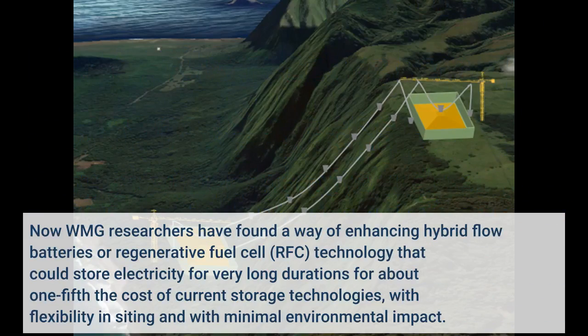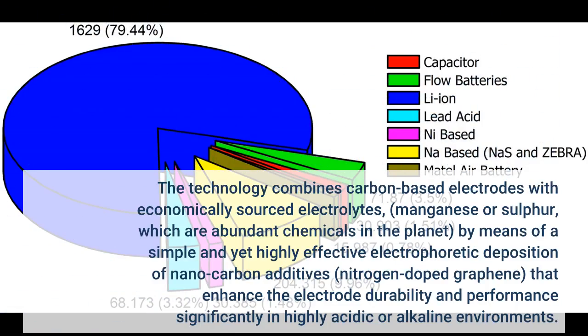WMG researchers have found a way of enhancing hybrid flow batteries, or regenerative fuel cell technology, that could store electricity for very long durations for about one-fifth the cost of current storage technologies, with flexibility in siting and minimal environmental impact. The technology combines carbon-based electrodes with economically sourced electrolytes — manganese or sulfur — which are abundant chemicals, by means of a simple and highly effective electrophoretic deposition of nanocarbon additives.